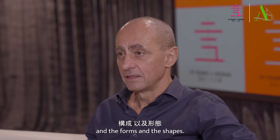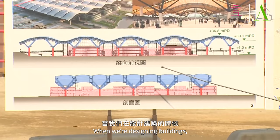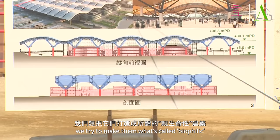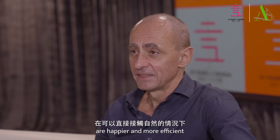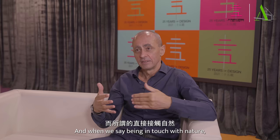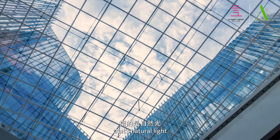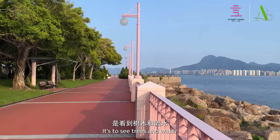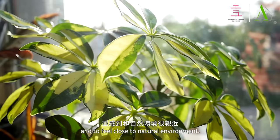The materiality and the forms and the shapes. When we're designing buildings we try to make them what's called biophilic. What's been discovered fairly recently is that human beings like to be in touch with nature — they're happier and more efficient if they can be in direct touch with nature. When we say be in touch with nature, that means natural light as opposed to artificial light, seeing trees and water, and feeling close to the natural environment.